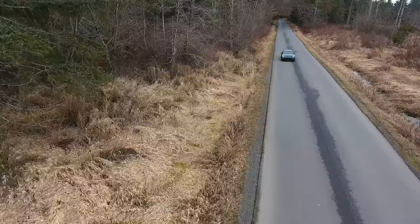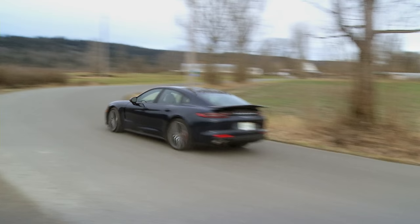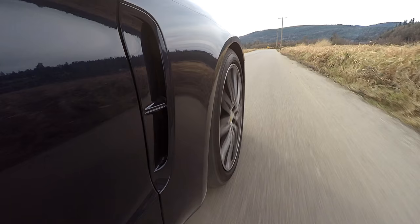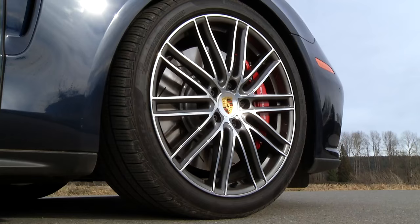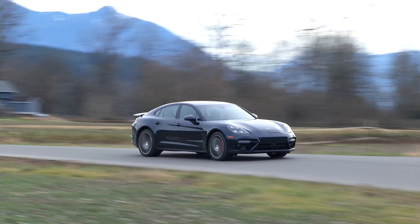Let's not forget, the Panamera is positioned as Porsche's luxury car, which makes its performance stats all the more impressive. Everybody loves power, but it's the brakes that'll save your butt. Seatbelts tighten up. There is a fuel-saving engine start-stop system — I find it obtrusive in a car like this, and I'm glad it can be turned off.